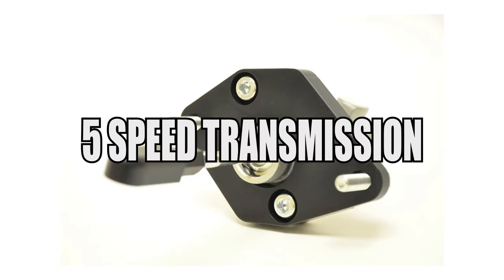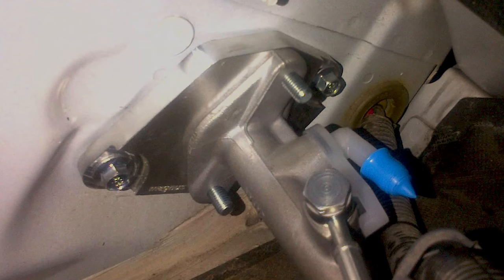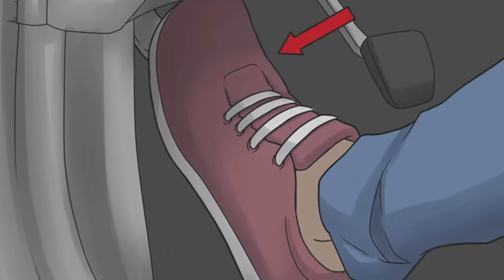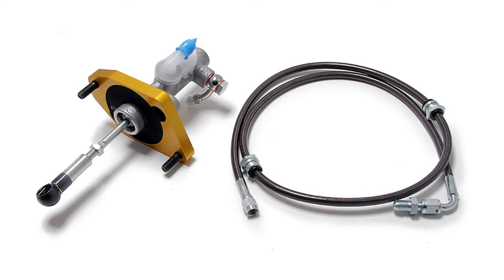In the 5-speed transmissions, the master cylinder is made up of mainly plastics and is connected to the rear firewall, and it can fail completely. If that happens, you won't be able to actuate the clutch. So you should upgrade the master cylinder and you'll be good to go.